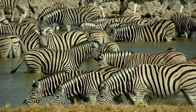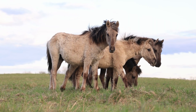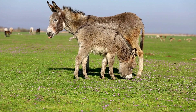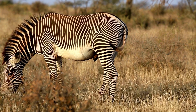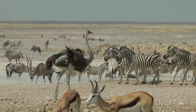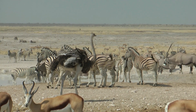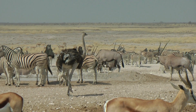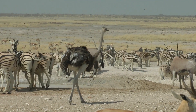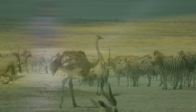Zebras are absolutely amazing and majestic creatures. They may look like horses or donkeys or even ponies, but what makes them so unique is their appearance. The iconic black and white stripes that surround their bodies sets them apart from all of the other mammals in the animal kingdom. That's why they look so amazing in real life. Some even say they look like referees.